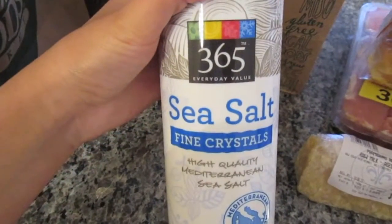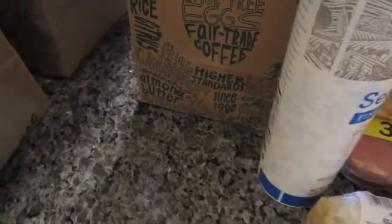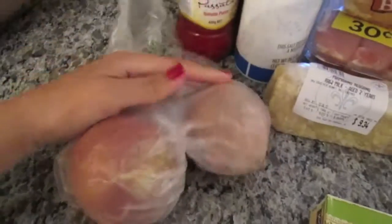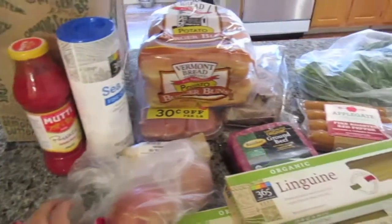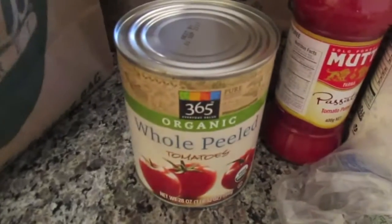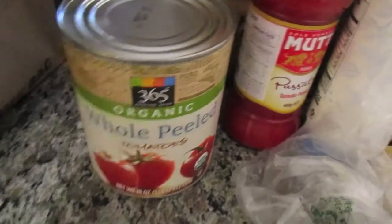365 sea salt. Tomato puree. I got two yellow onions. And as you guys can probably tell already, I am doing a lot of cooking this week. I got two cans of 365 organic whole peeled tomatoes.